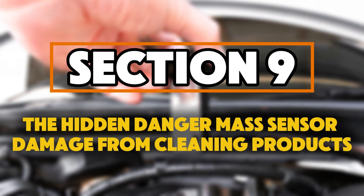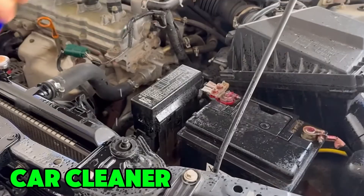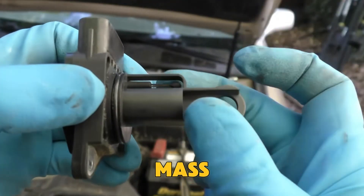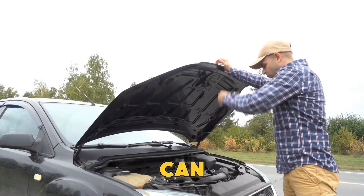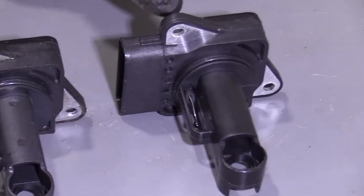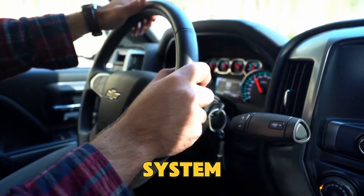The hidden danger: MAF sensor damage from cleaning products. Many drivers try to help their engines by spraying brake cleaner, carb cleaner, or WD-40 near the intake area — that's a huge mistake. These chemicals are too strong and can destroy the thin platinum or nickel layer inside your MAF sensor. Once it's damaged, the sensor will always give wrong readings and no mechanic can fix it — it must be replaced. If you ever need to clean your MAF sensor, always use a special MAF sensor cleaner. It's made to dry quickly without leaving any residue. Just spray a few times, let it dry for 10 minutes, and reinstall. That $8 cleaner can save you from a $400 repair and keep your fuel system running correctly.